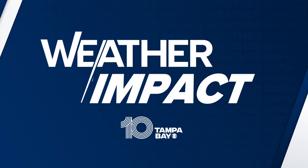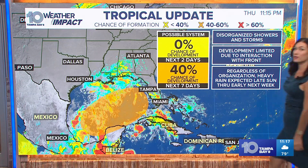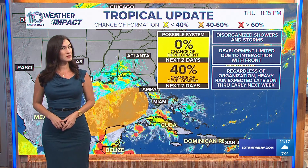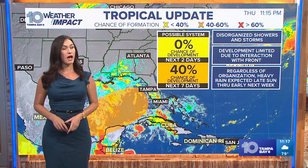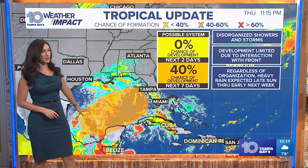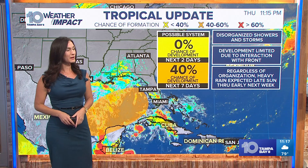Starting with a tropical overview, we're going to look a little bit closer to home here. We're back to a 40% chance of development. First it was at 40%, then it dropped down to 30% earlier today, and now it's back up at 40%. There are two areas we have our eyes on — one being the area in the Caribbean that has the potential for development. It's kind of disorganized and a little sloppy right now.